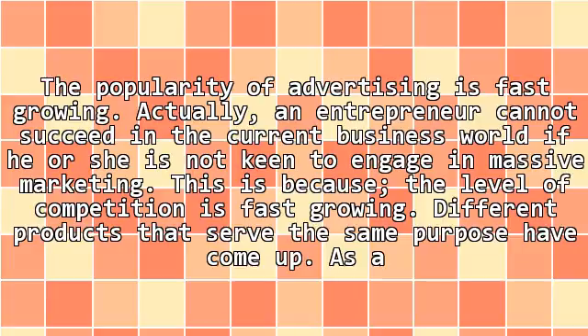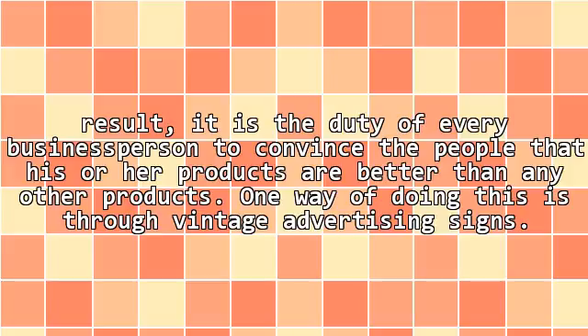Different products that serve the same purpose have come up. As a result, it is the duty of every business person to convince the people that his or her products are better than any other products. One way of doing this is through vintage advertising signs.